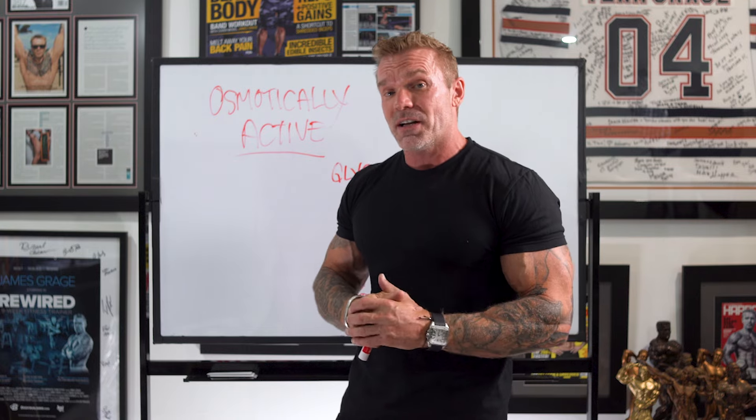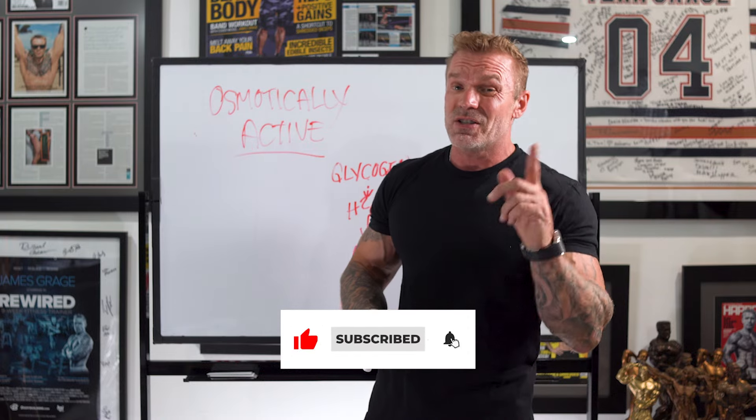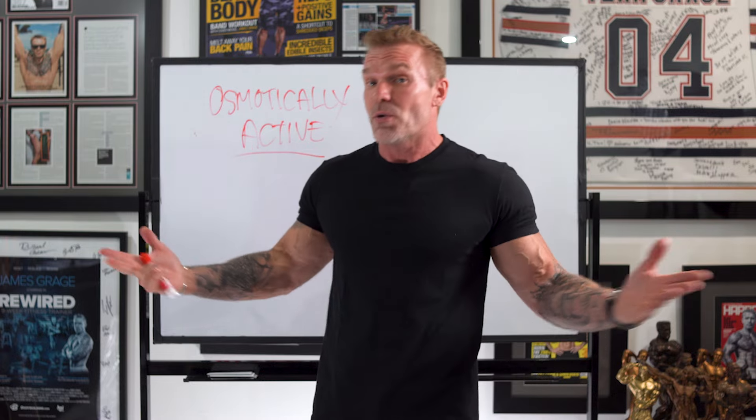We're going to be covering other topics on creatine with this new insider series. Make sure you go ahead and subscribe and turn on notifications — not just in YouTube but on your device as well — so you actually see the notifications. I will see you next video.